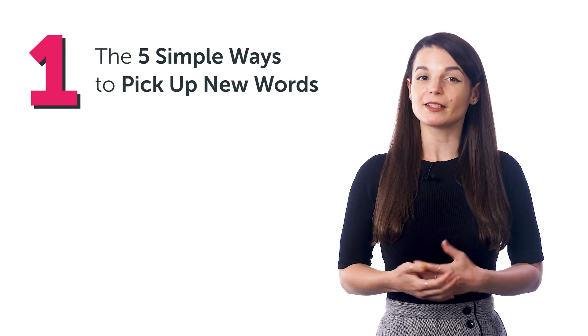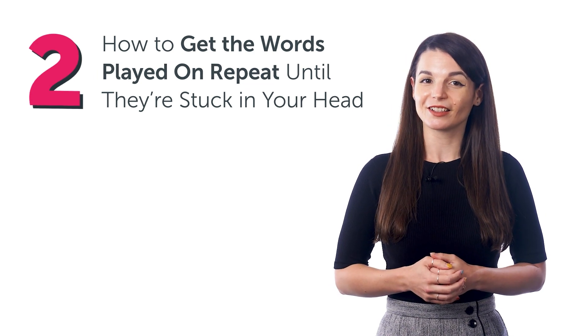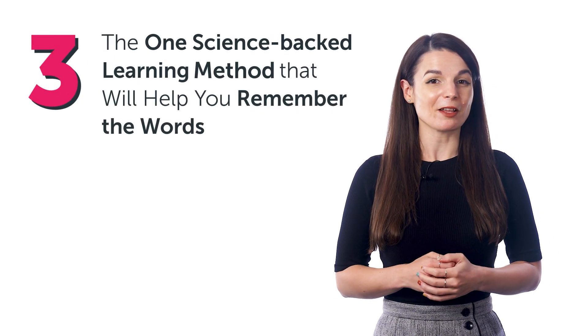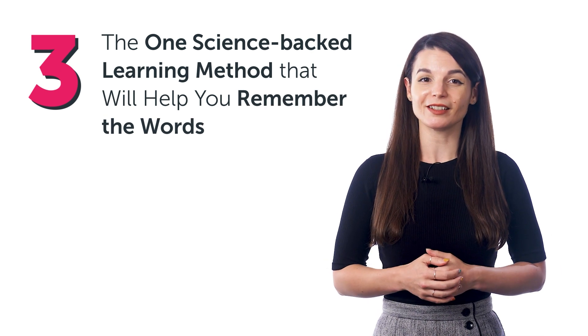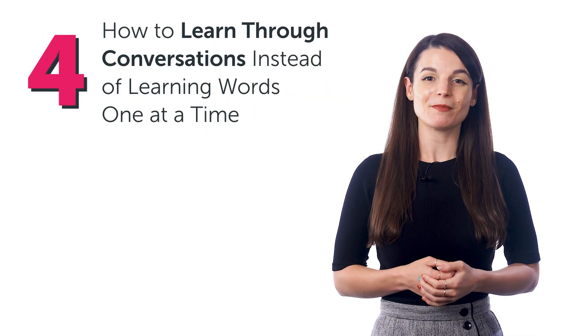In this guide you'll discover the 5 simple ways to pick up new words, how to get the words played on repeat until they're stuck in your head, the one science-backed learning method that will help you remember the words, how to learn through conversations instead of learning words one at a time, and much more.